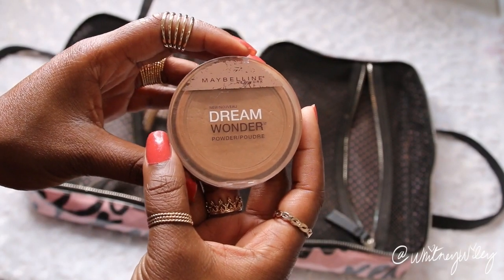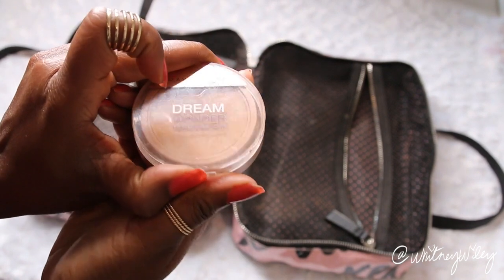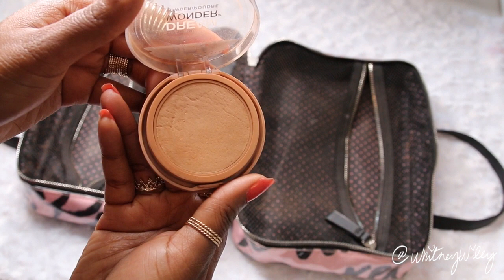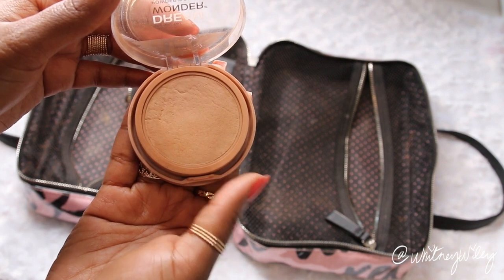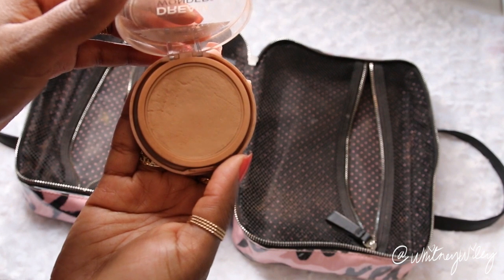For face powders I bring a couple. I bring the Maybelline Dream Wonder Powder — just a good powder to set my foundation on areas where I feel like I'm going to get a little oily. I like to bring this especially if you're walking around during the day doing sightseeing, because you want to set your foundation so it's not sliding all over your face by the end of the day.